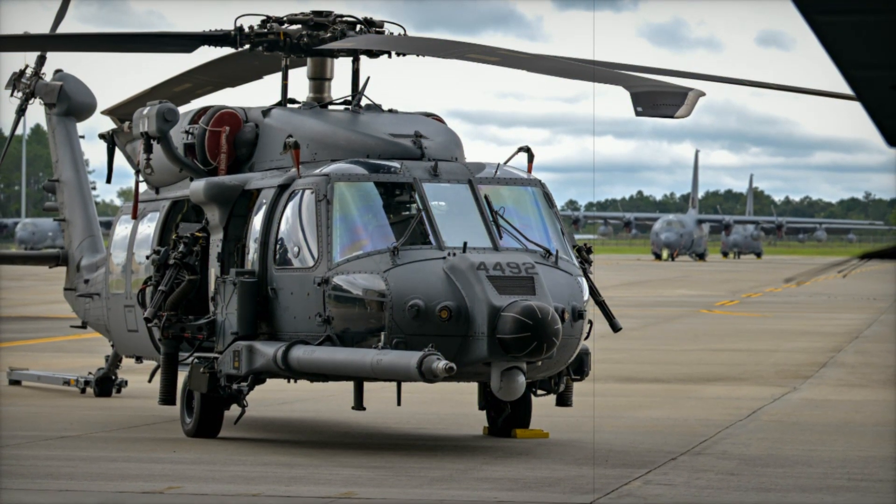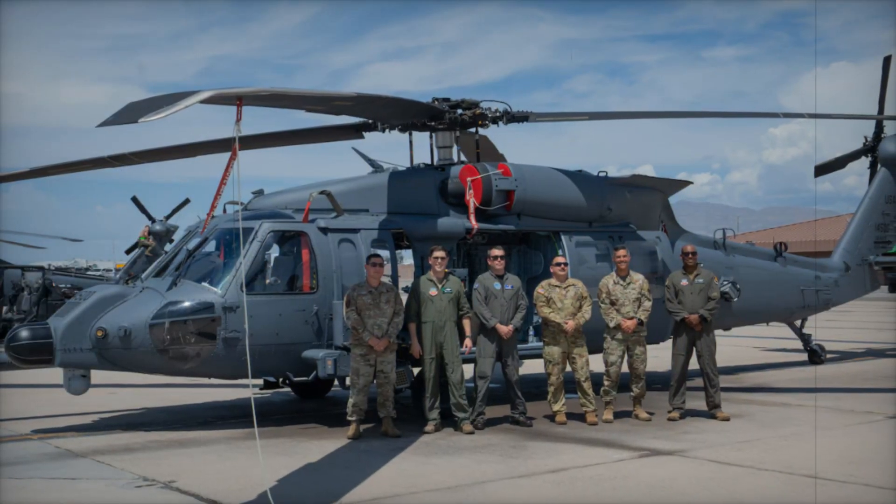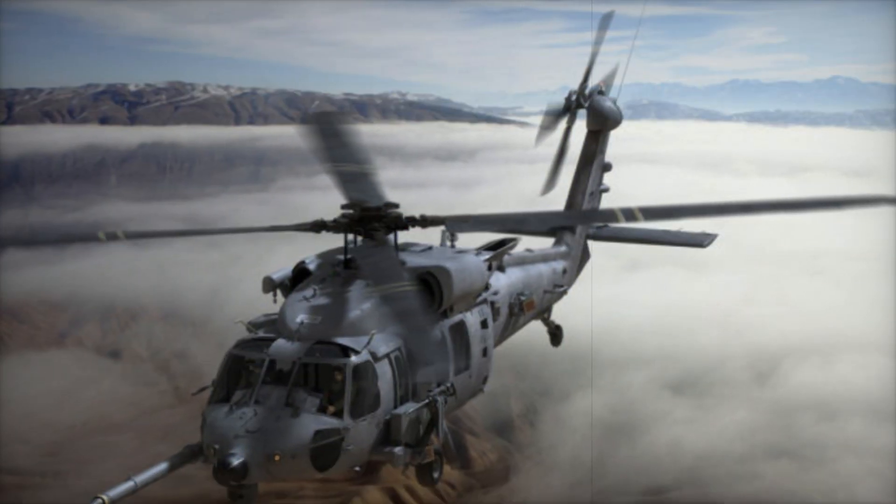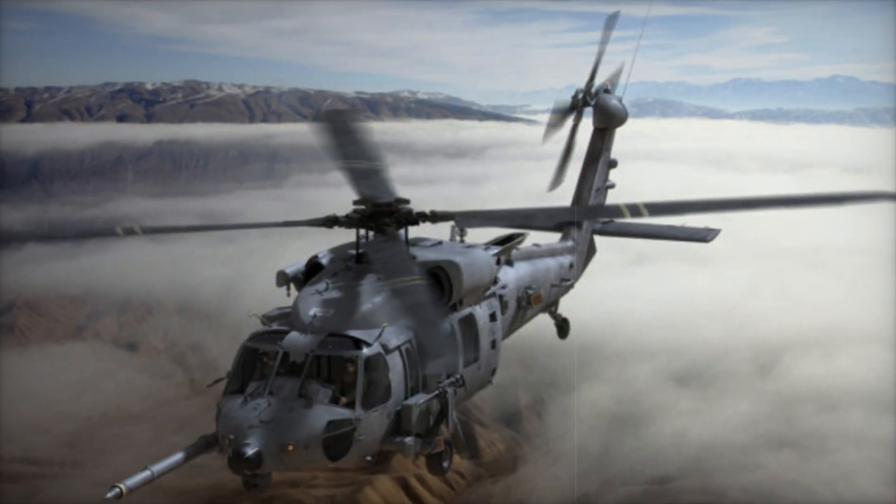While designed primarily for combat rescue missions, the HH-60W is a versatile platform. It is equipped to handle humanitarian operations, medical evacuations, disaster response, and non-combatant evacuations.